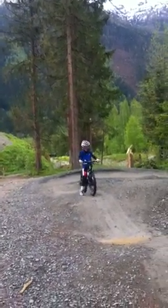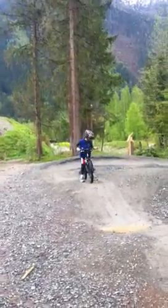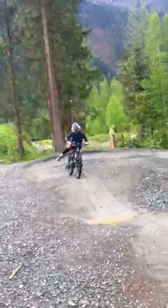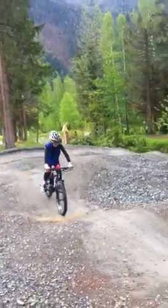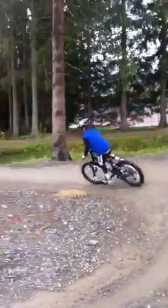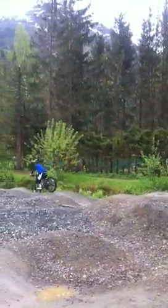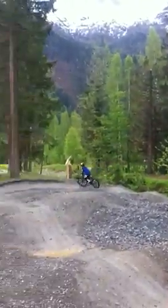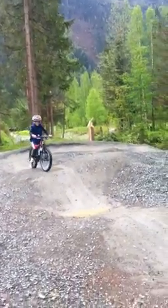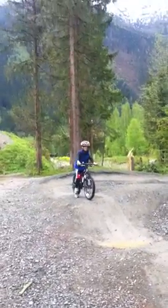He likes to jump around on his shock. OK, let's see one more spin for us. There it is - very quick and responsive, perfect geometry. Look at him doing some wheelies there - quick geometry for a little guy. Thanks for watching!